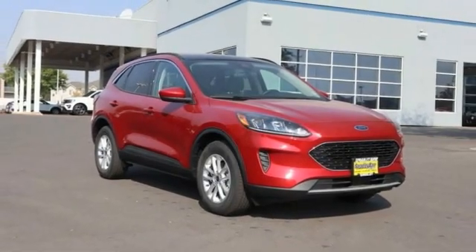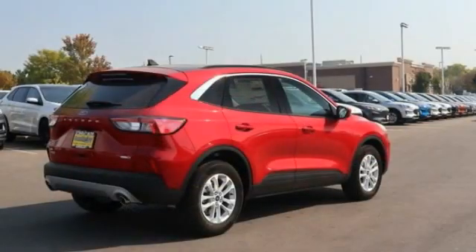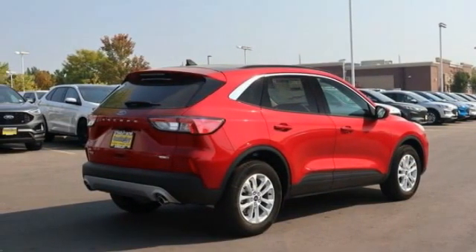Pleased to show you the 2020 Escape. Gas engines flex, tow, sip, and go with Ford Escape.